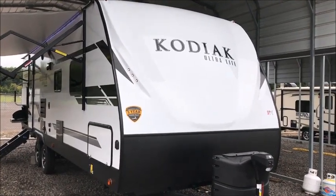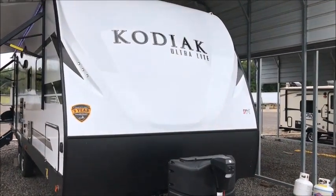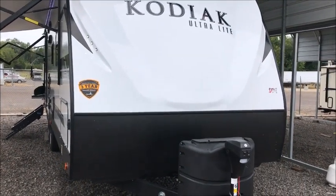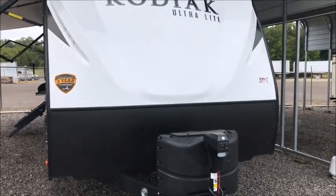This morning I'm shooting a video of a brand new Kodiak. This is the Kodiak Ultralight, a Dutchman product. The Dutchman Kodiak has been around for a long time, and Dutchman offers a three-year structural warranty.